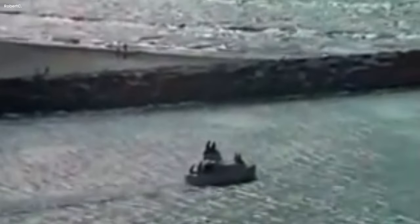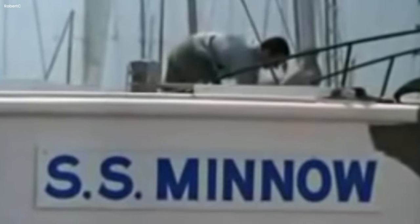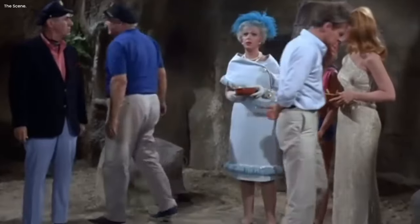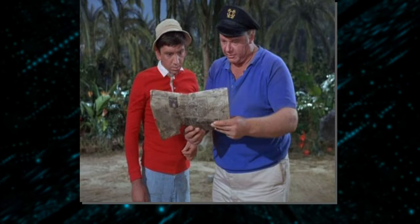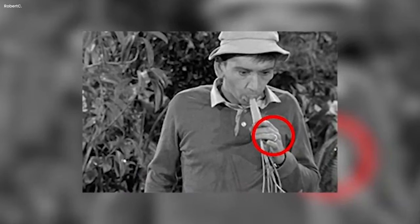In the same episode where Gilligan tries his luck with the little submarine, there's another funny mistake to notice. After Gilligan finally closes the submarine hatch, he starts to drive it around the lagoon. But if you look closely, a scuba tank is clearly visible and moving around near the periscope — it's like a prop from the show decided to have a mind of its own. We don't really know if it was a mistake or if the show's creators did it on purpose. But Gilligan's Island was always full of surprises, even if you watched it many times before. It's these kinds of funny mishaps that made the show so beloved — like finding hidden treasures each time you watch an episode.